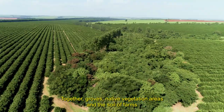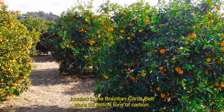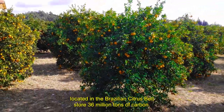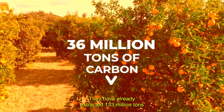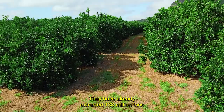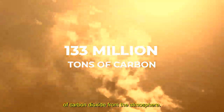Together, orange groves, native vegetation areas and the soil of farms located in the Brazilian Citrus Belt store 36 million tonnes of carbon. They have already extracted 133 million tonnes of carbon dioxide from the atmosphere.